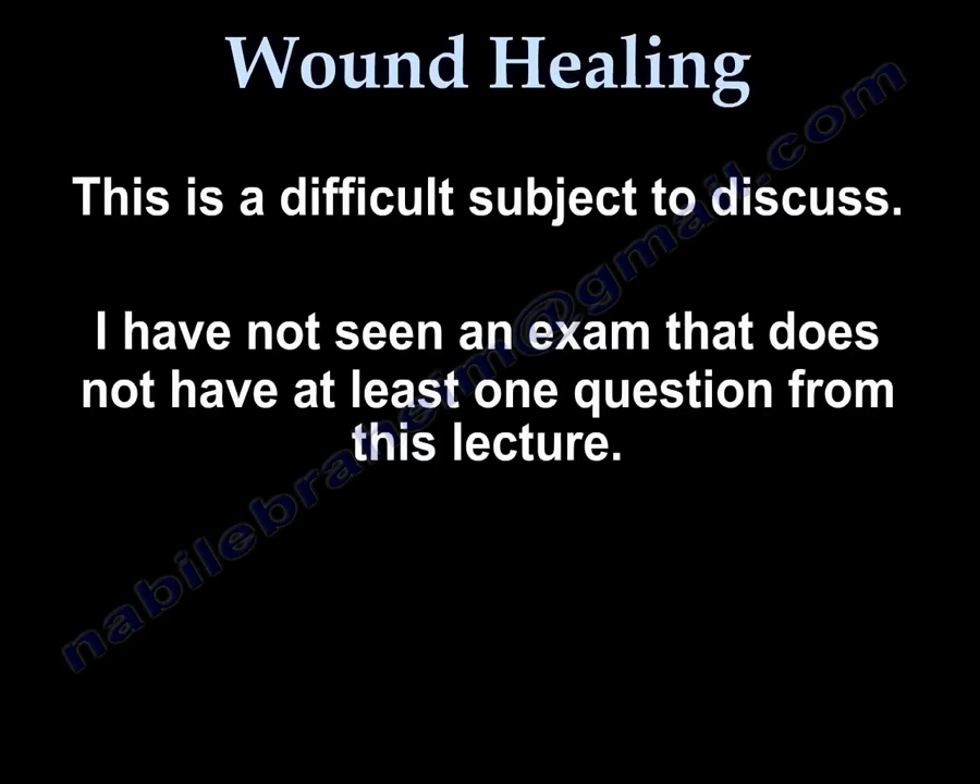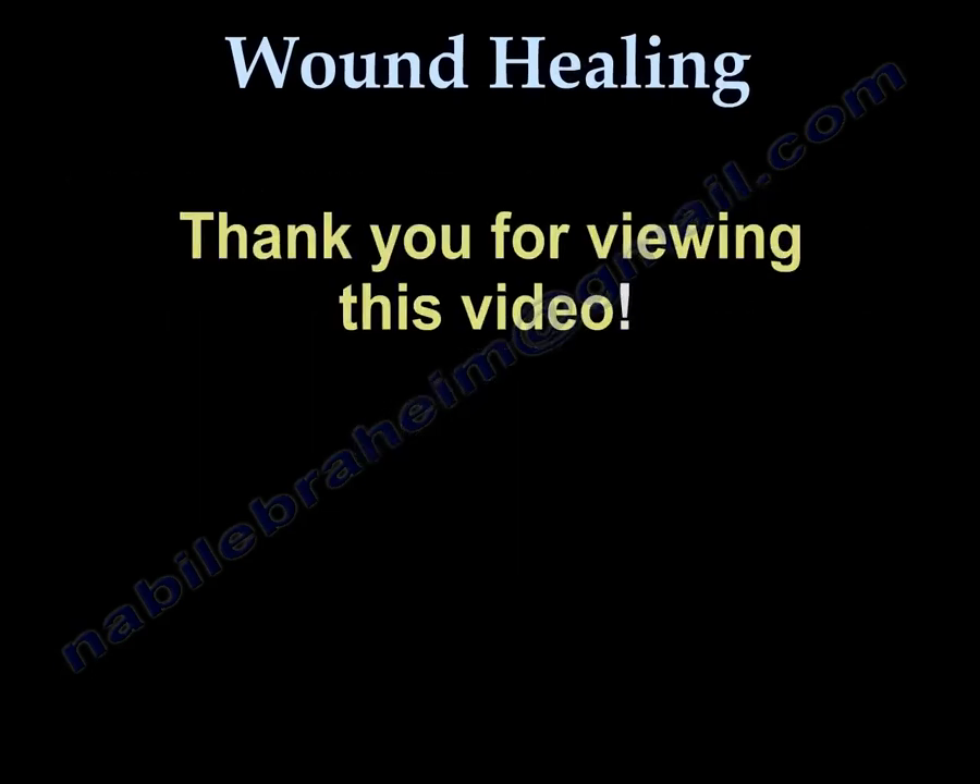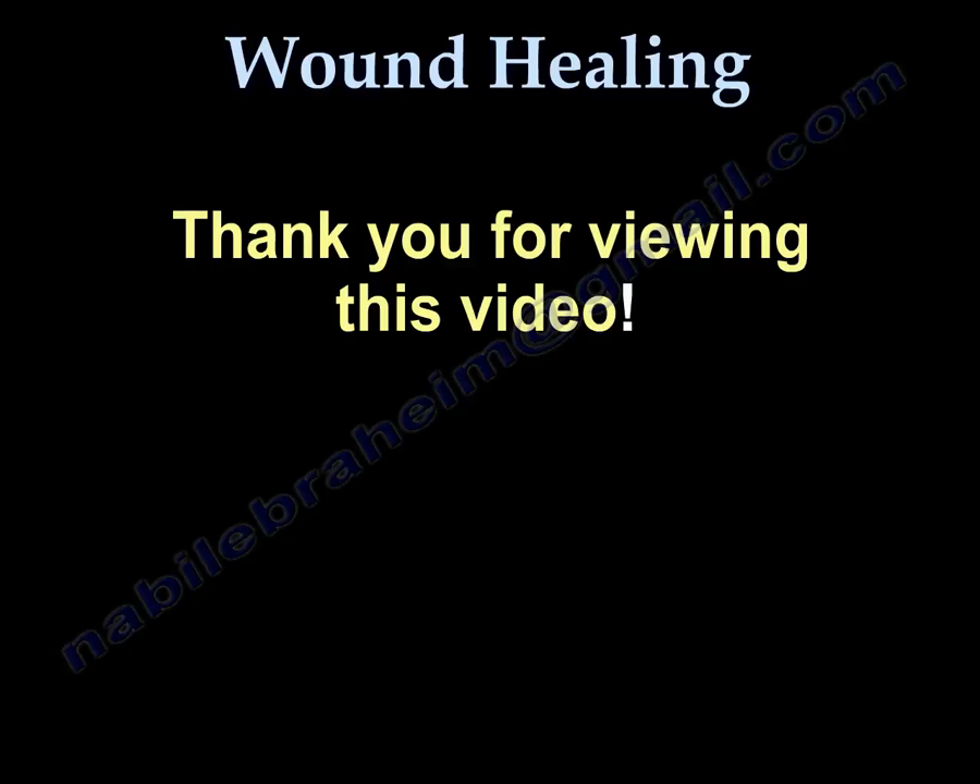This is a difficult subject, but I have not seen an exam that does not have at least one question from this lecture. I hope I made it easy for you. Thank you very much.